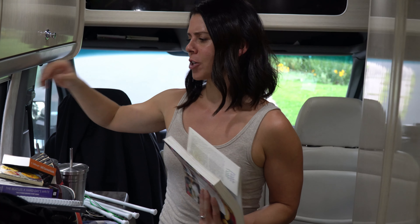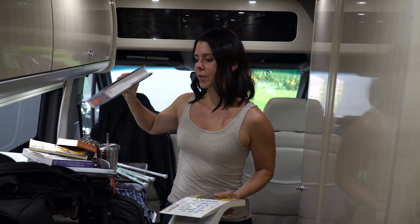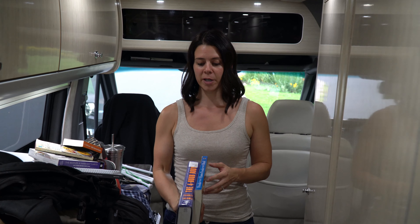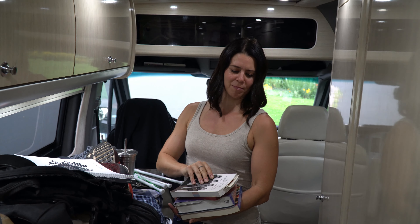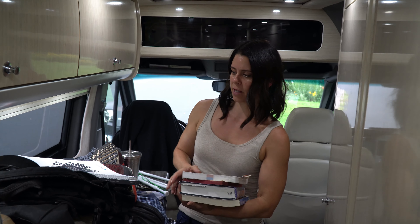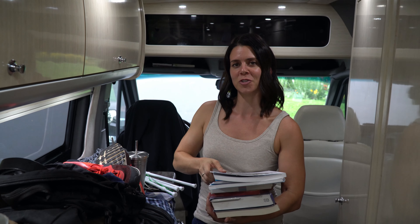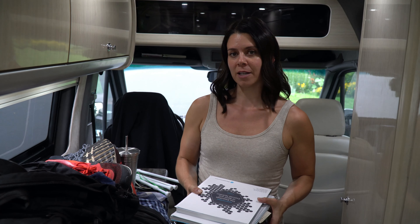Another big category is books. When we came on the van we actually had a really big pile of books, much larger than what we brought, and once the van got full the books were the first thing to get booted. We're getting rid of these big books and some little ones — fun but educational books, plus workbooks from my nutrition courses. We are keeping two giant textbooks from my personal training and nutrition coaching for studying.